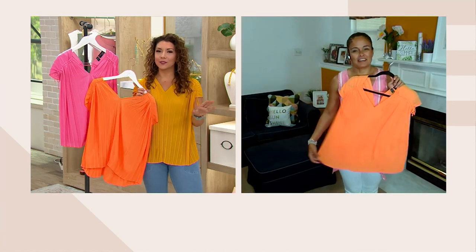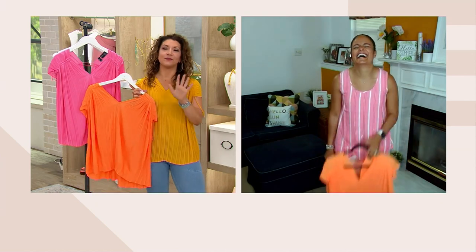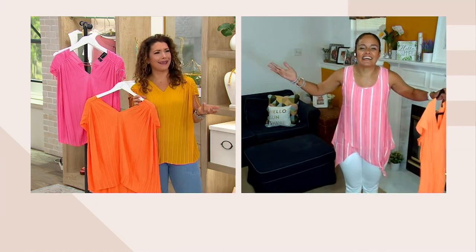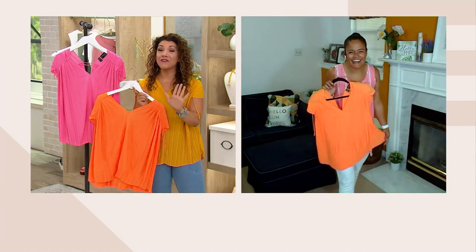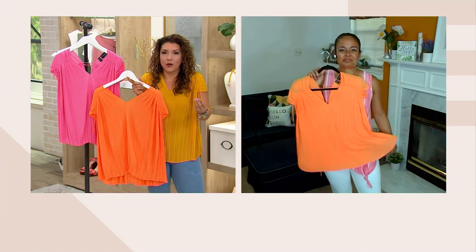My husband hates when I sing that song. I'll belt it out — we know the Single Ladies lyrics — and he's looking at me like, what's the... I already did that. I love this top. It has this perfect imperfection with the pleating.